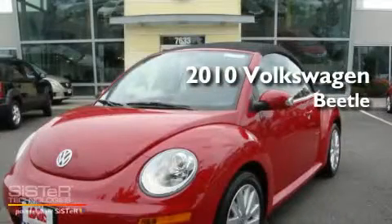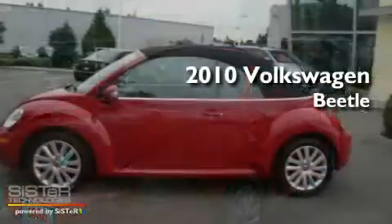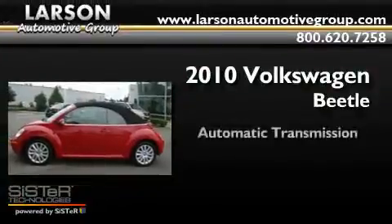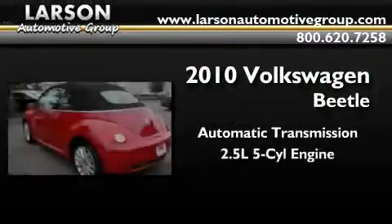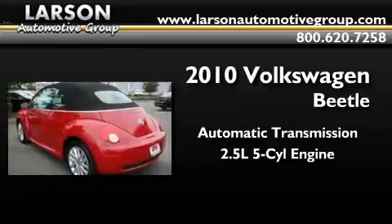This is a brand new 2010 Volkswagen Beetle. This four-door sedan has an automatic transmission and a 2.5-liter inline five-cylinder engine.